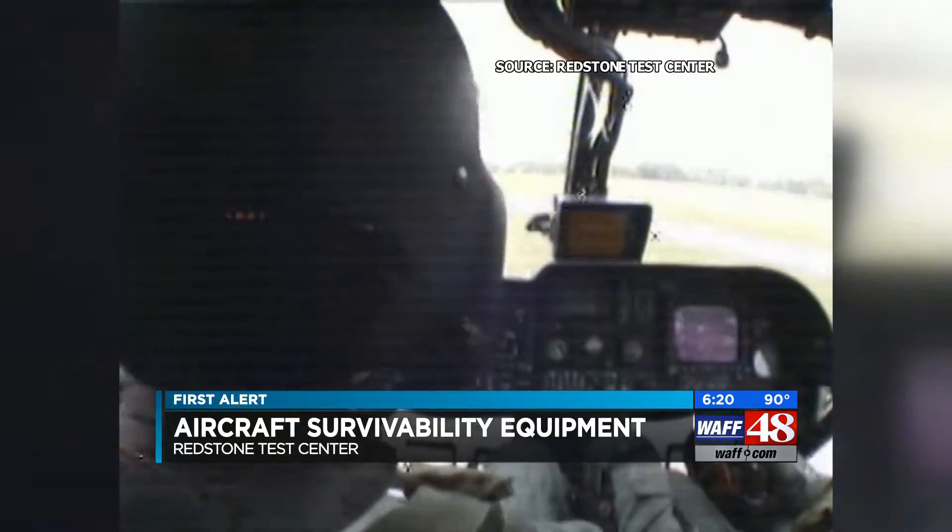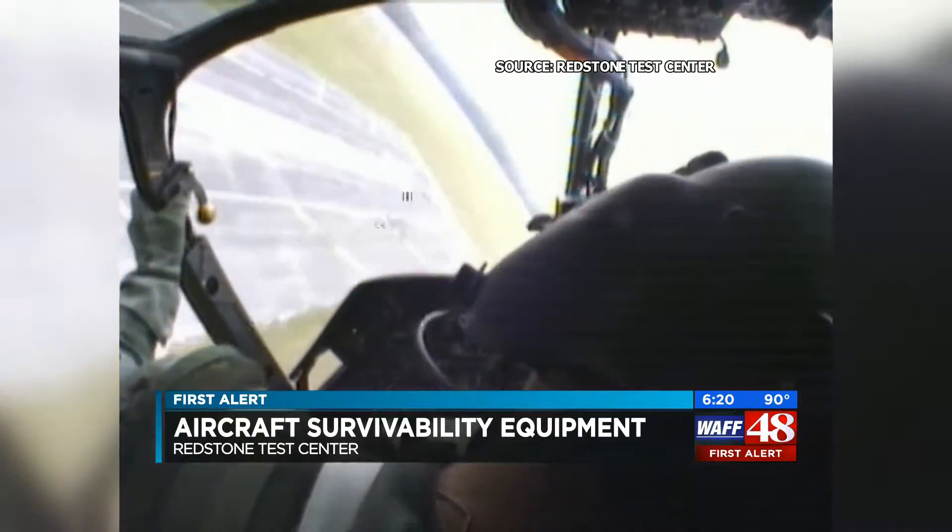Notify the crews and they'll engage in TTPs to try to defeat the threat. And in other cases, we'll actually employ active countermeasures to try to defeat the threat itself.